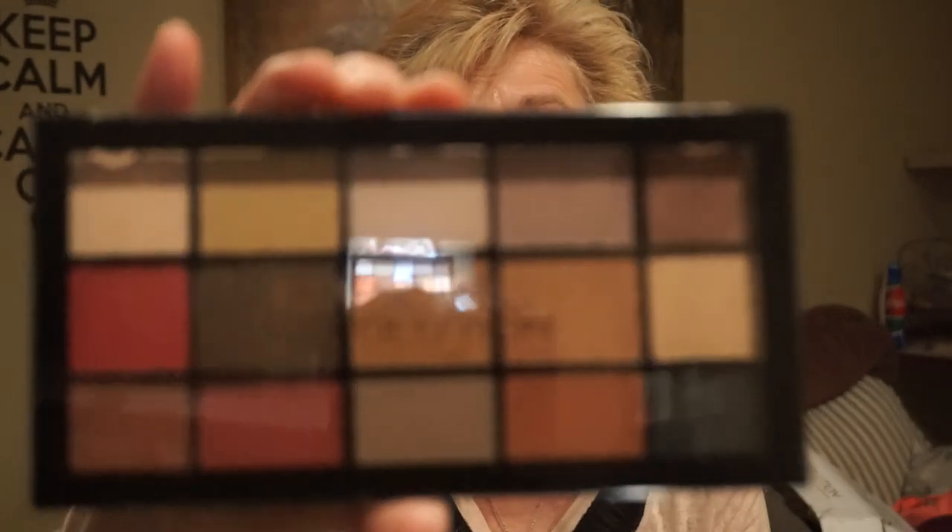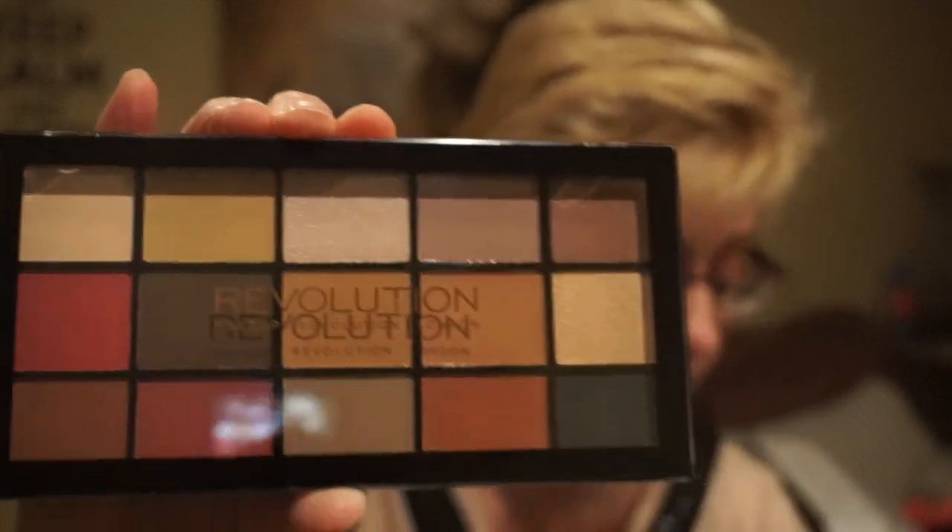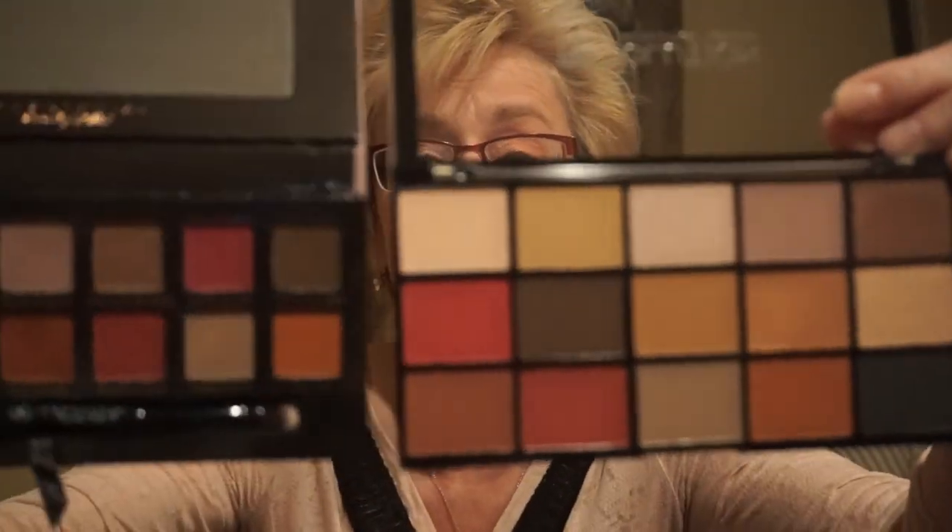The first thing I got was the Reloaded Iconic Vitality Palette, and this was only $7 US. A lot of people compare this to the Modern Renaissance Palette, so I'll just compare the two. I've seen Emily Noel and a few other YouTubers do looks with this and they were really impressed with the quality.